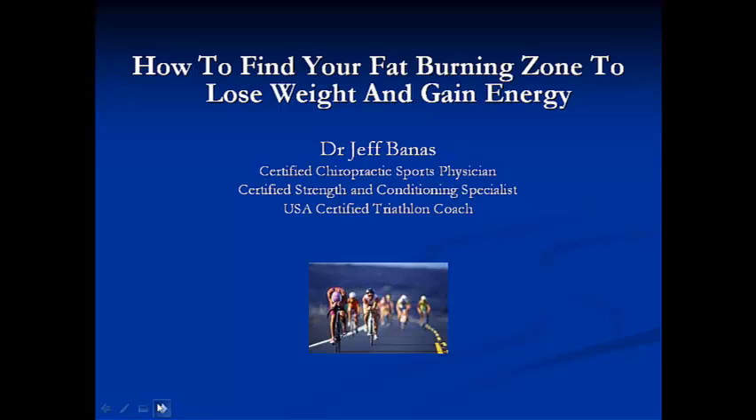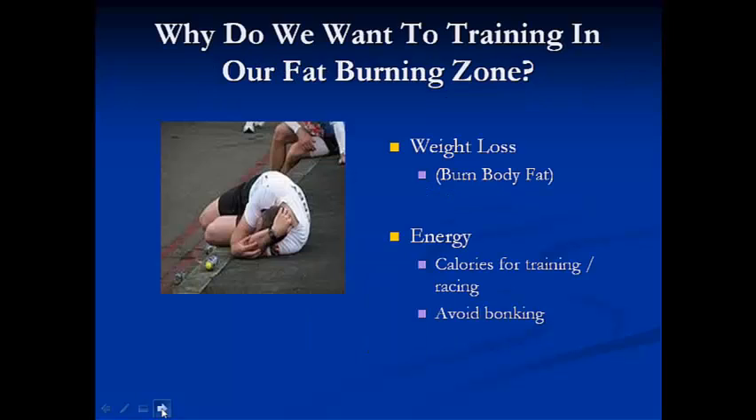In this presentation, I'm going to talk about how to find your fat-burning zone to lose weight and gain energy. Why do we want to train in our fat-burning zone? The first obvious answer most people think is weight loss — to burn excess body fat. We do want to train in our fat-burning zone to drop weight.